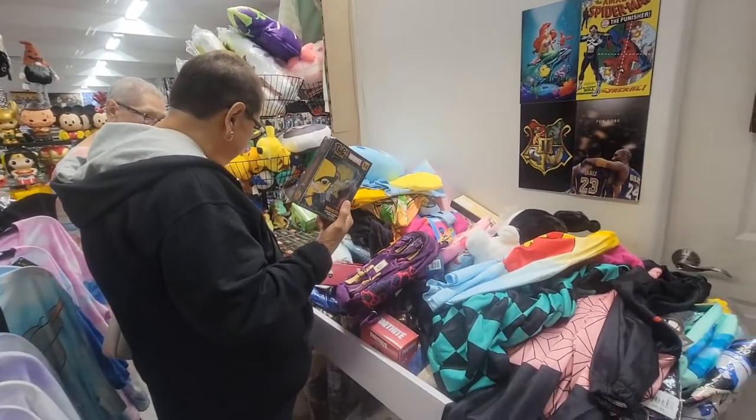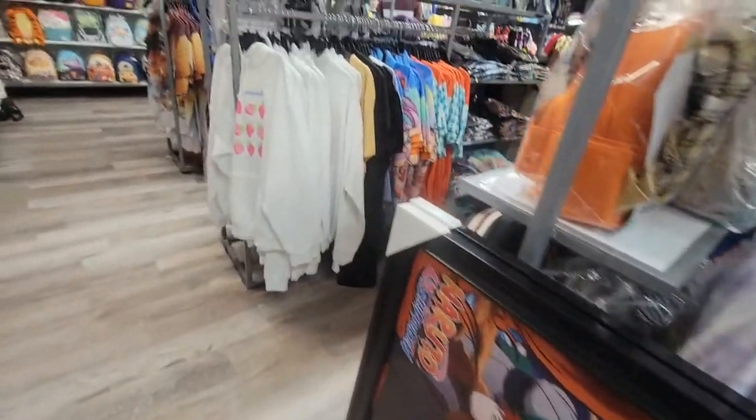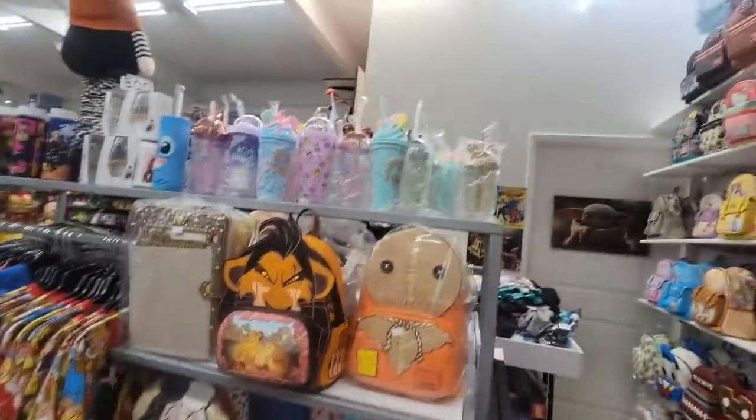Gidget's attacking the clearance rack. Let's see what we can find. Besides purses, they also have shirts, sweatshirts, dress shirts, cups.